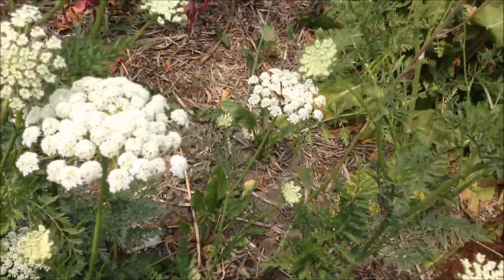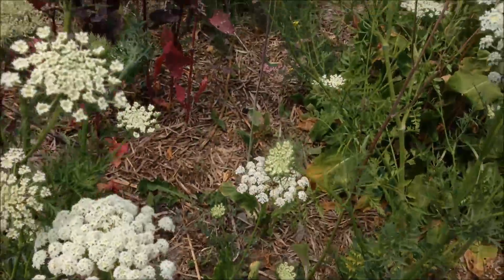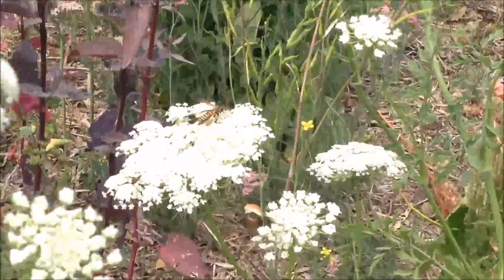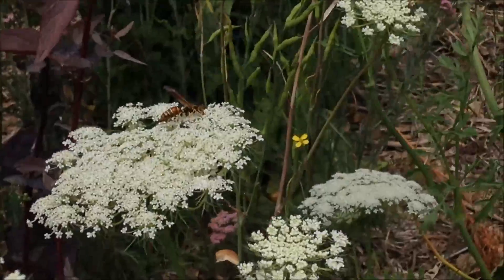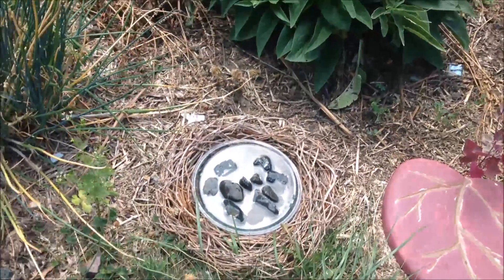Here's some more carrot flowers and there's a gorgeous wasp — notice how I'm not afraid of it, because it's not going to hurt me. There's another pretty one. I'm back — there was a little technical difficulty with my camera.